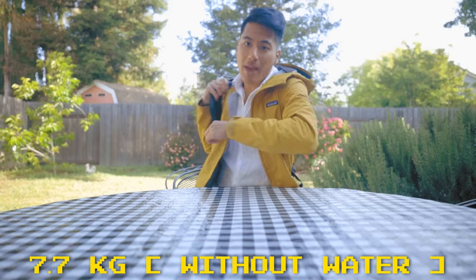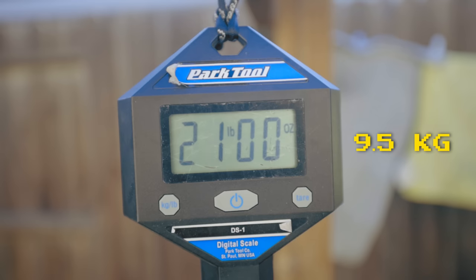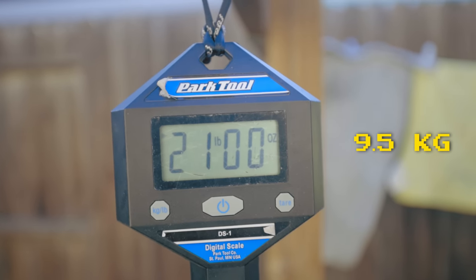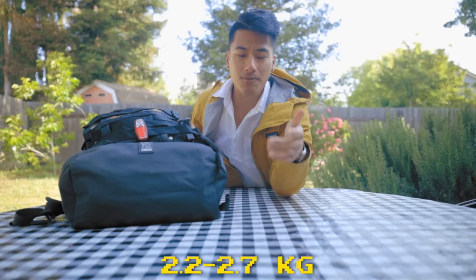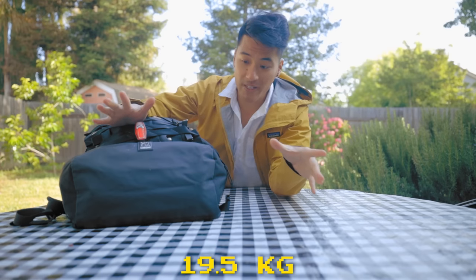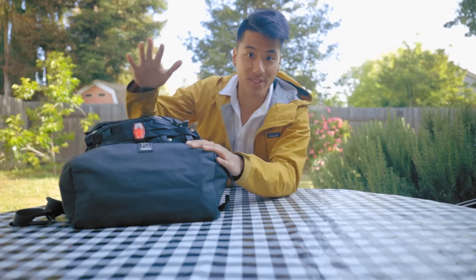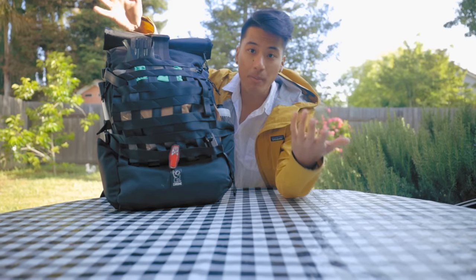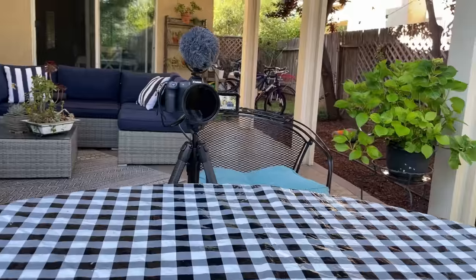On my bike I have about 17 pounds of gear. This backpack, without the camera, weighs 21 pounds — also without water. The camera itself that I'm recording on is another five or six pounds. So in total I have 43 pounds of gear. Not exactly a super lightweight setup, and you'll see why very soon. It's very likely that if you're doing a bike tour similar to mine, your setup could be way lighter.